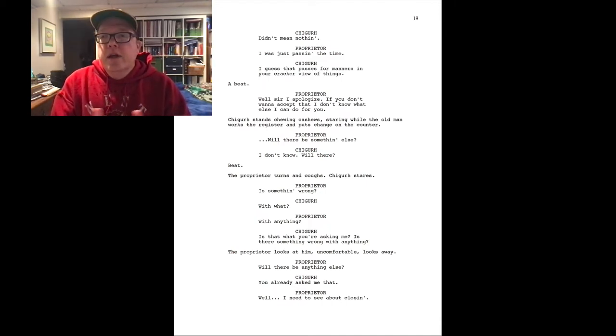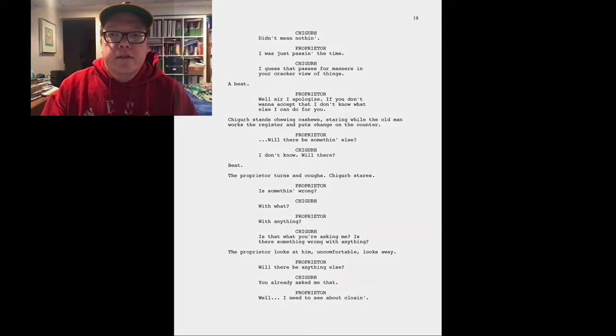Chigurh is figuring out if this guy is going to turn him in or what he should do with him. The proprietor says "well, sir, I apologize — if you don't want to accept that, I don't know what else I can do for you." You can see how uncomfortable the screenwriters are showing us things are, because Chigurh just stands chewing cashews, staring, while the old man works the register and puts change on the counter. Let's take a look at that scene — we'll stop at "will there be something else?"